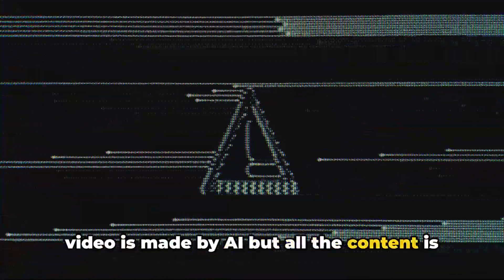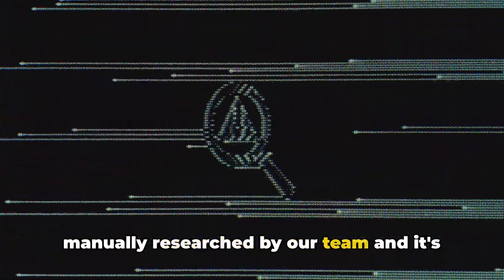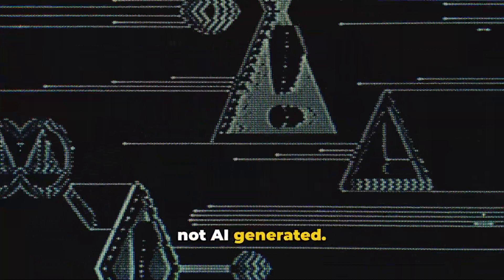Before we proceed, please note that this video is made by AI, but all the content is manually researched by our team and it's not AI generated.